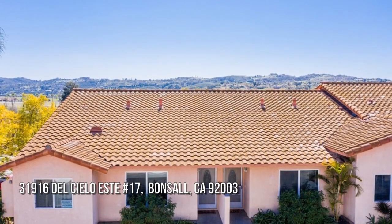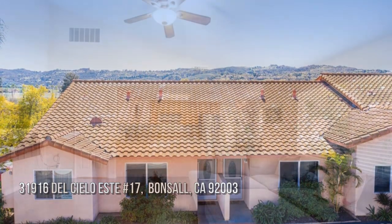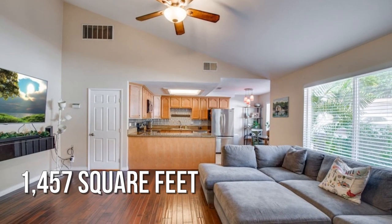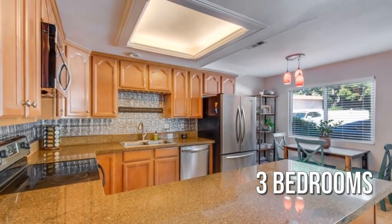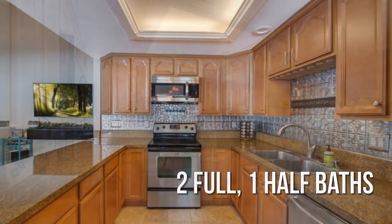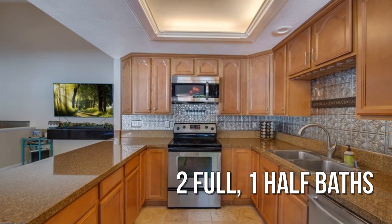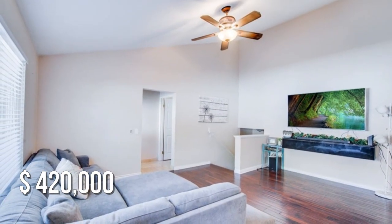Looking for the home of your dreams? This lovely property offers over 1,400 square feet of living space, featuring three bedrooms with two full and one half bathroom. This property is currently listed for under $425,000.